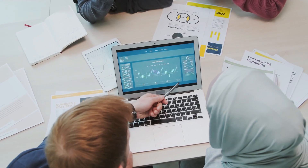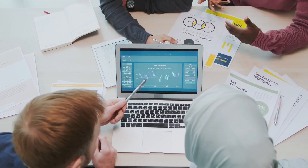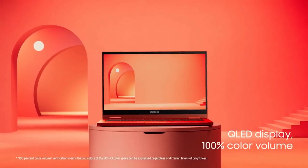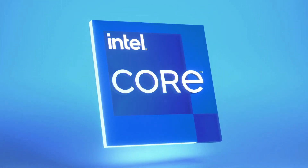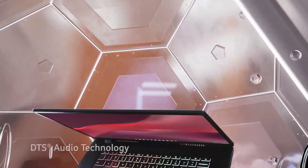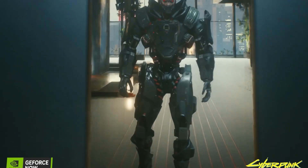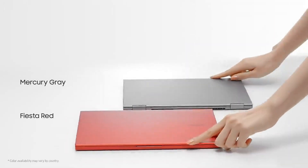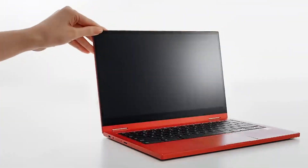Chrome OS is known for its efficiency on modest hardware, so while processor power and storage are important, they might not be the primary focus. It's recommended to opt for a Chromebook with a relatively recent Intel processor, preferably a 10th gen or newer Intel i3. While non-Intel Chromebooks are improving, a recent Intel processor typically ensures strong performance for everyday computing tasks. Our recommendations prioritize those with sufficient power for smooth daily use.